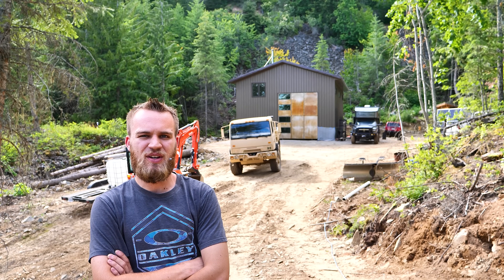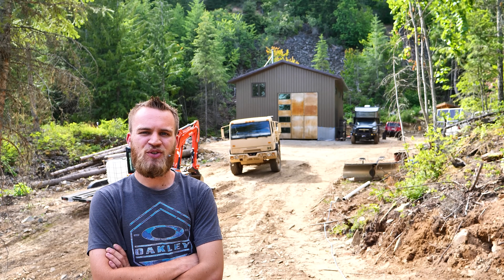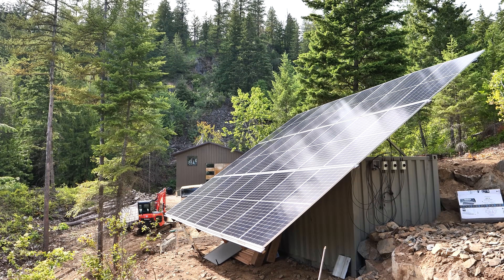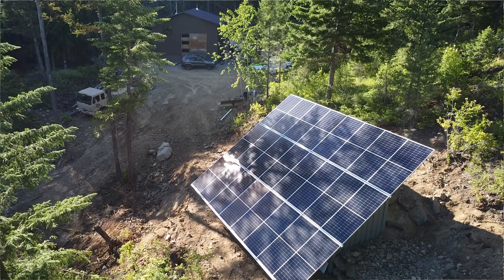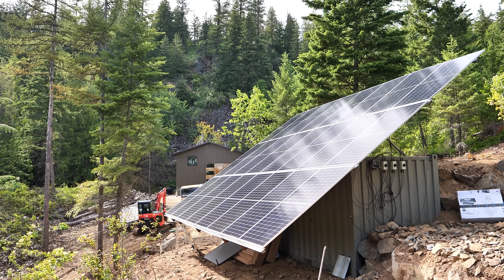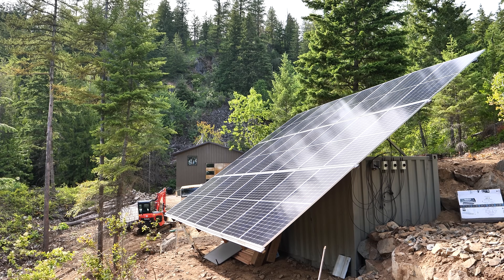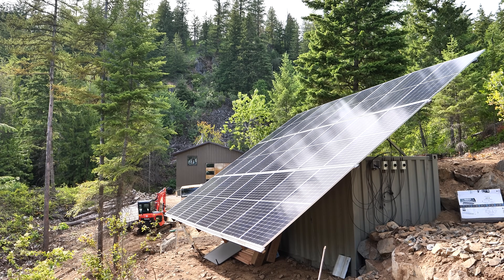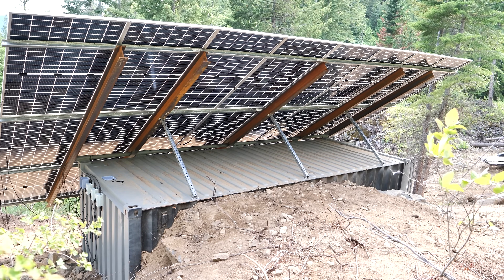We went ahead and assembled some of the best parts we could find, and in today's video I'll cover every detail about the system. These are Canadian Solar 445-watt bifacial solar panels, perfect for up here in North Idaho because it does snow. The real advantage to a bifacial panel is that even if the front is completely covered in snow, the reflection off the snow can still hit the back of the panel — and when solar panels create power from the sun they create heat, so they can melt the snow.